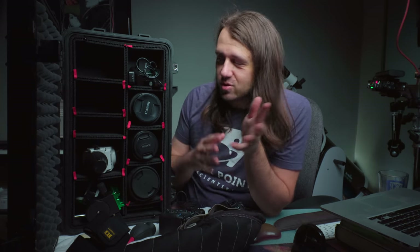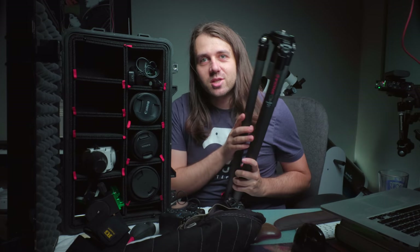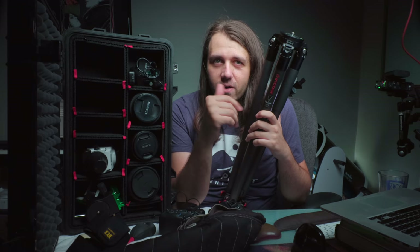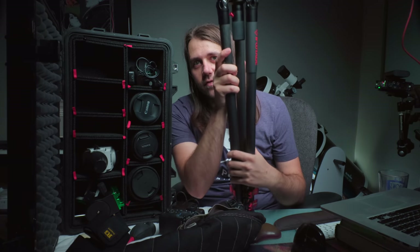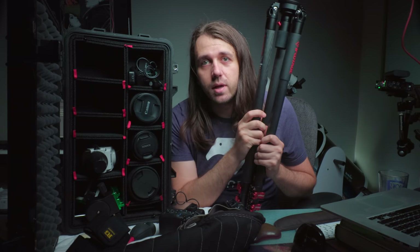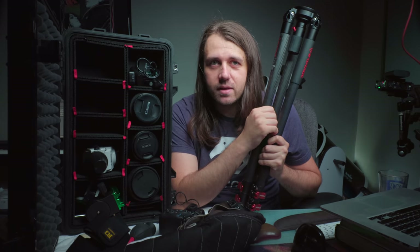Basically I have everything that I need here except for one thing: the tripod. As I mentioned at the beginning, this goes into my checked bag because it's too big to fit in here. If I really wanted to go light I could get one of those travel tripods that could fit in my second carry-on bag, but I like having the full-size tripod — I'm using an iFootage carbon fiber one — so I just put it in my checked bag and wrap my clothes around it.